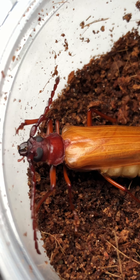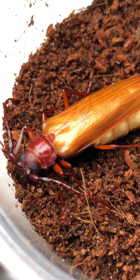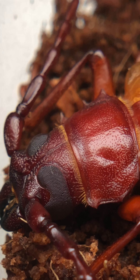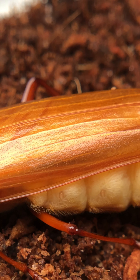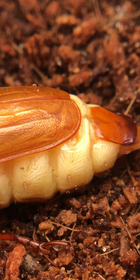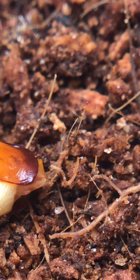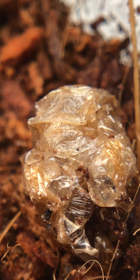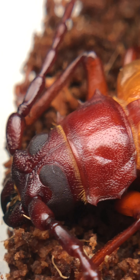And after weeks of waiting, this is finally what came out. I could not believe my eyes at the size and the colors on this thing. It was a huge beetle, and even though I know there are much larger beetles out there, this was definitely the biggest I had ever seen in my life. I was so excited that I actually succeeded at raising the mystery pupae I caught outdoors, watching it become an adult in front of my own eyes. I did not expect it to be this big or this color — I was absolutely fascinated by it.